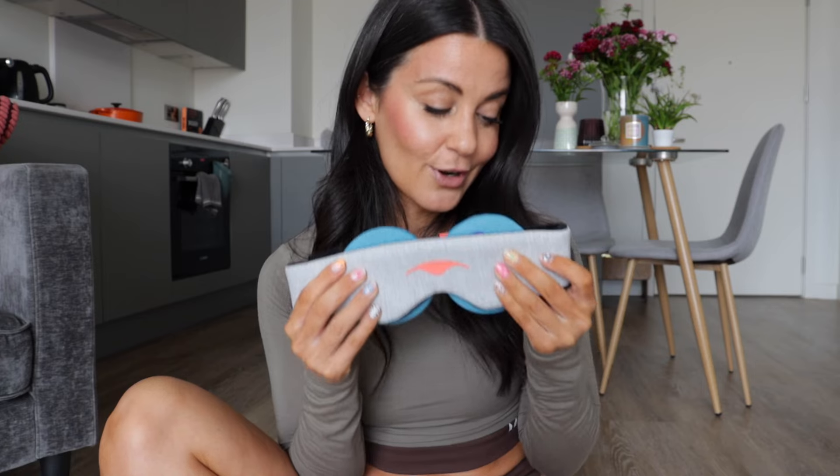I'm so grateful to have this for summer with hay fever coming up — I think it's going to be a real lifesaver. But even if you aren't someone who suffers with hay fever and you just want to improve the quality of your sleep, make sure you check out Manta Sleep. I have a discount code which I'll link down below, and I really do hope it helps you get a good night's sleep. Thank you so much to Manta Sleep for sponsoring today's video.